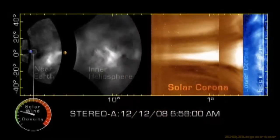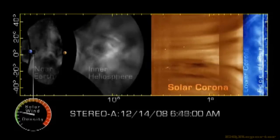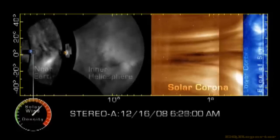This new ability to see developing space weather during its entire transit from the sun will enable scientists to better predict when and how a CME will impact Earth, and understand how CMEs change between the sun and our home.